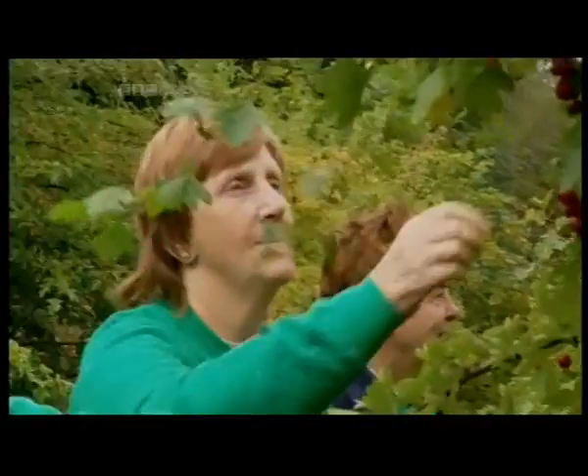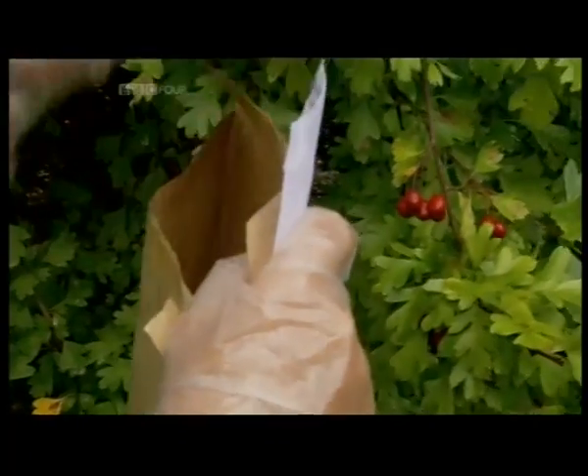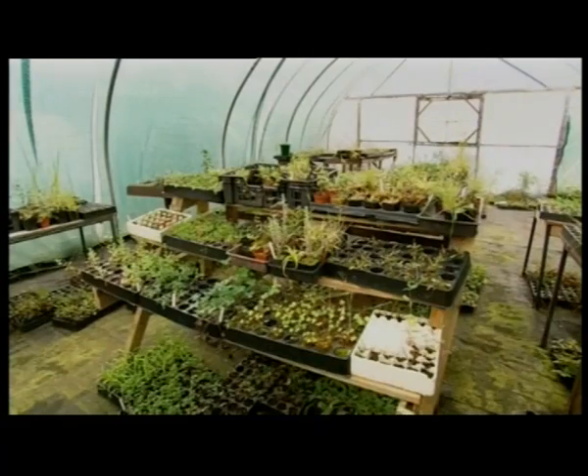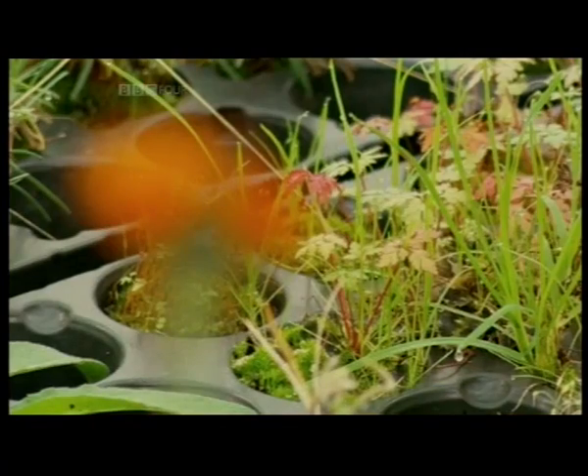The nursery is run by Nancy McIntyre from the Scottish Wildlife Trust and her volunteers. It started out as a single polytunnel but over the years it's expanded and now contains over 200 plant species and has won six horticultural awards.